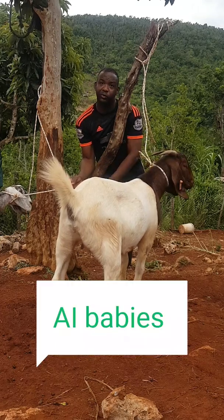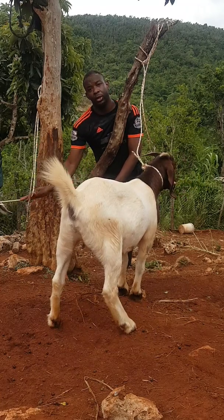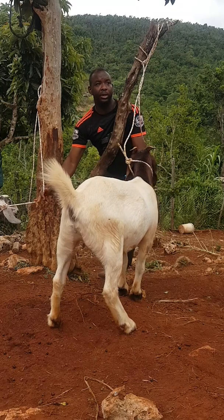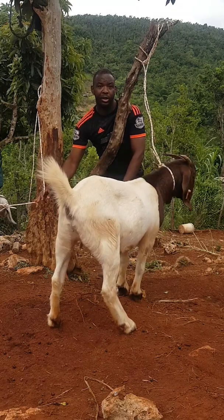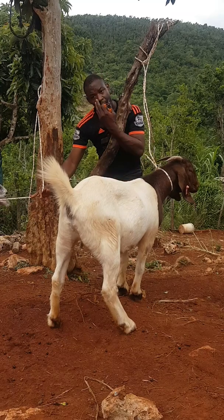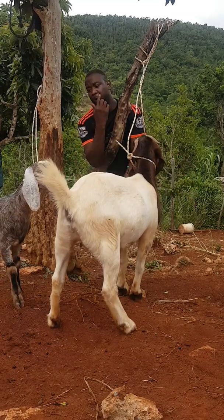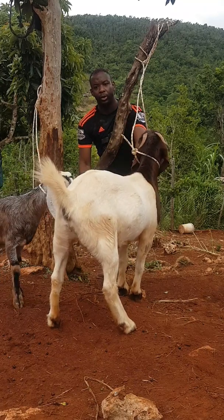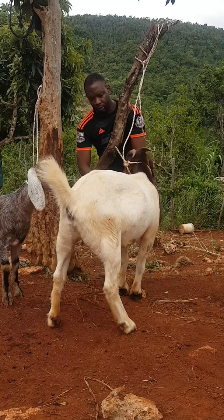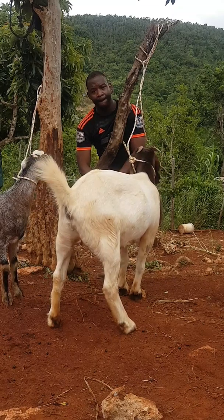Boer is known for meat. Nubian is known for milk and meat. The Nubian breed was developed in England with a cross between an African and a native English goat. Both of them are developed breeds. The Boer is from South Africa and was developed specifically for meat.